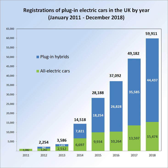Category 1: CO2 emissions of less than 50g per km and a zero-emission range of at least 70 miles. Category 2: CO2 emissions of less than 50g per km and a zero-emission range between 10 to 69 miles. Category 3: CO2 emissions of 50 to 75g per km and a zero-emission range of at least 20 miles. As of October 2016, the following 31 cars available in the British market are eligible for the grant according to their category.